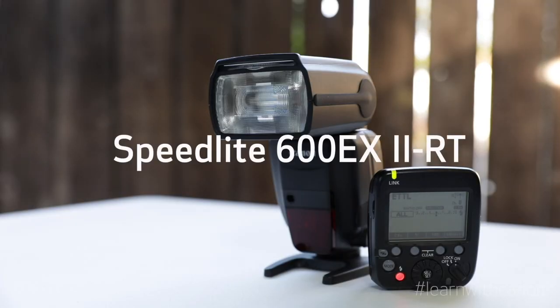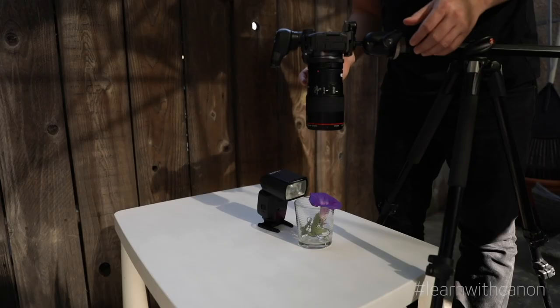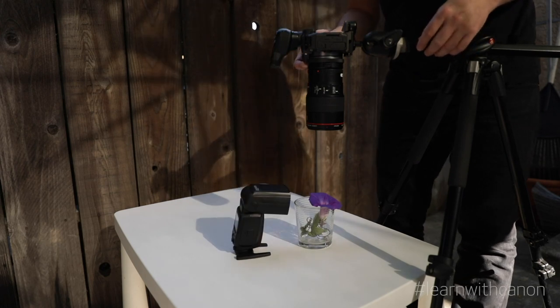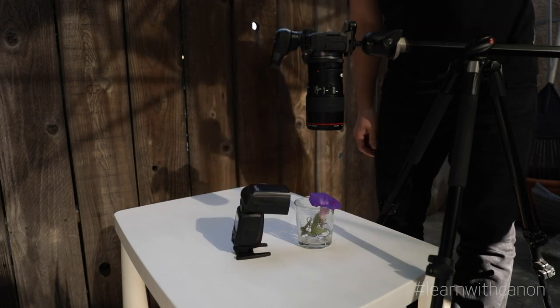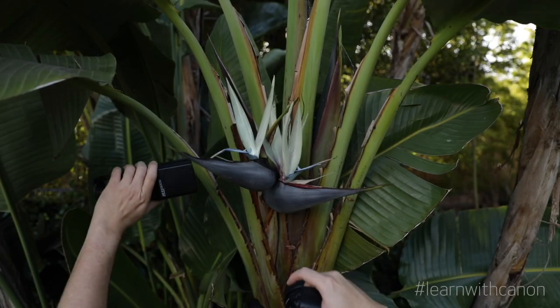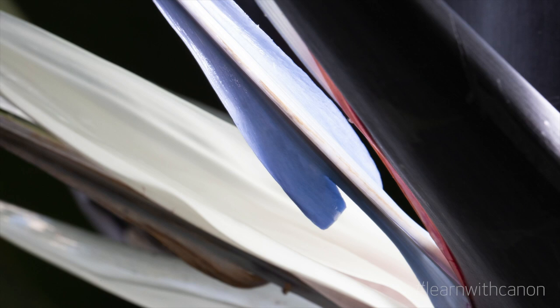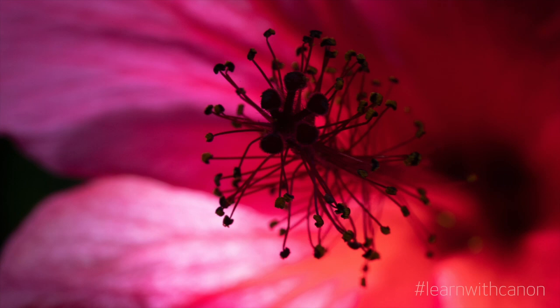What else can you use? How about artificial light? I really enjoy using our speedlights such as the 600EX2-RT. I'm able to manipulate the light and control it in any direction. I can change the output intensity, move the light closer or farther, and create light and cast shadows that go left to right, up and down, or even from behind to create cool backlight effects. And with the built-in radio transmission, I'm not limited to wires and can even set up and control more than one speedlight.